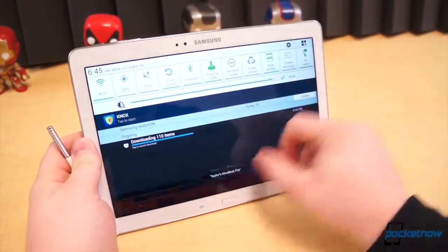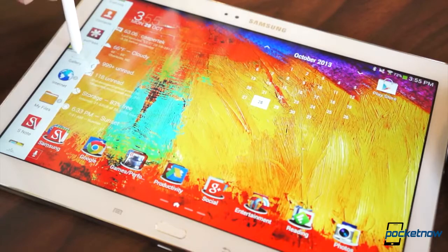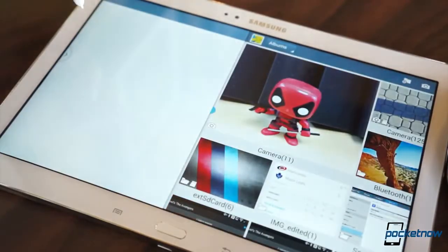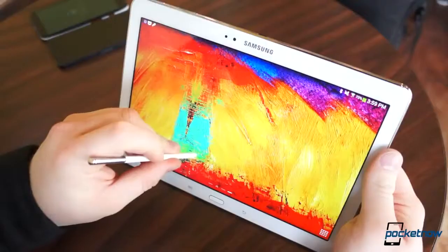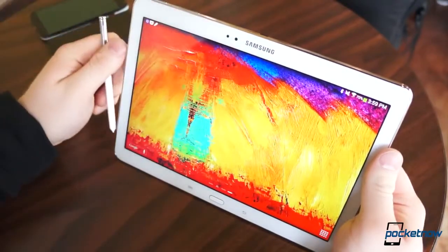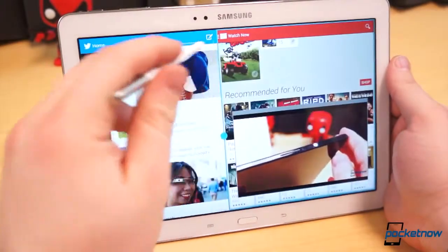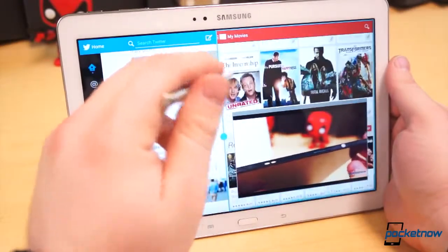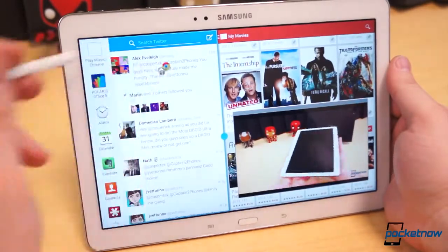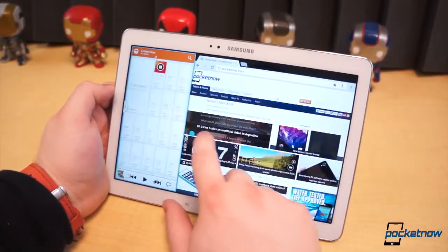That said, there are a few software features which more than make up for the unnecessary bloat. First, Multi-Window. The list of compatible applications is sparse without some hackery, but it's growing slowly but surely. Samsung has added two very useful tricks to the Multi-Window experience: saved pairs of applications and the ability to drag and drop data between windows. The other is Air Command, accessed by long-pressing the S-Pen button and hovering it over the display. This reveals Action Memo, Scrapbooker, ScreenWrite, S-Finder, and Pen Window — the last two being the most compelling and useful. Pairing Pen Window with Multi-Window is a true testament to the Note 10.1's utility over any other Android tablet, allowing you to run upwards of six applications at once — something no other Android tablet can do.